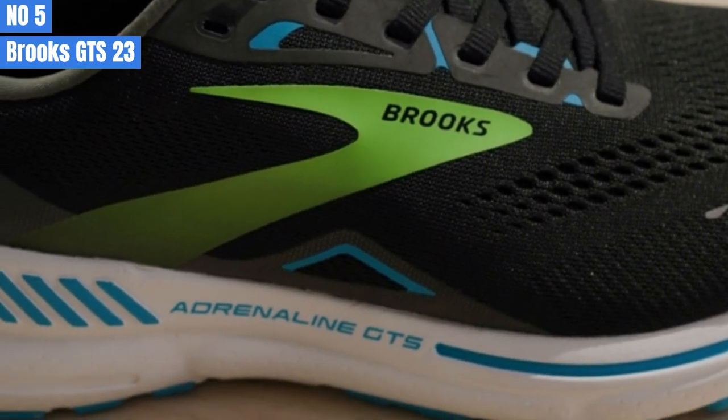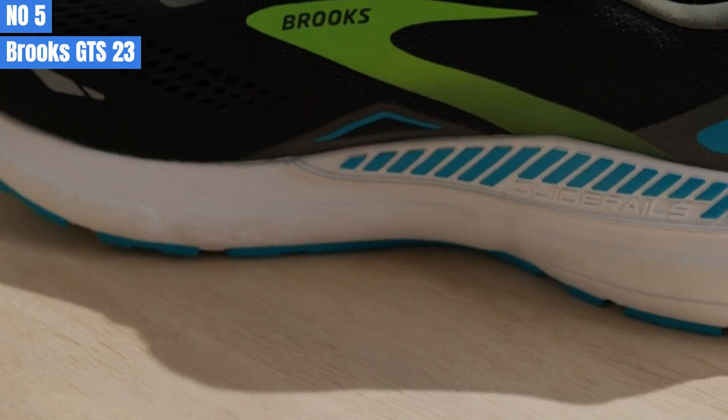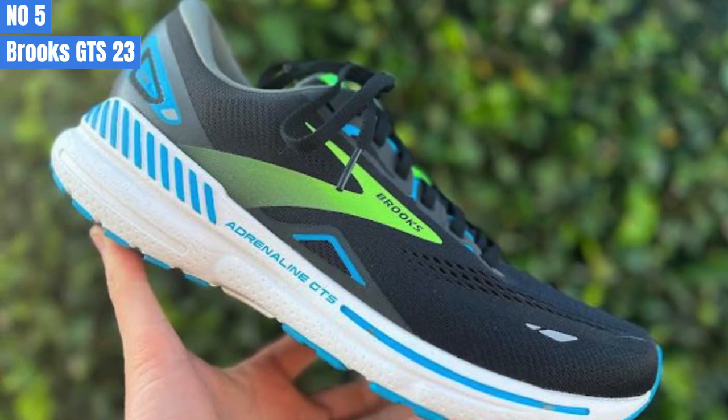In my opinion, the GTS 23 is a better shoe than the GTS 22. While the previous model is a dependable and comfortable workhorse, the new iteration is even better.